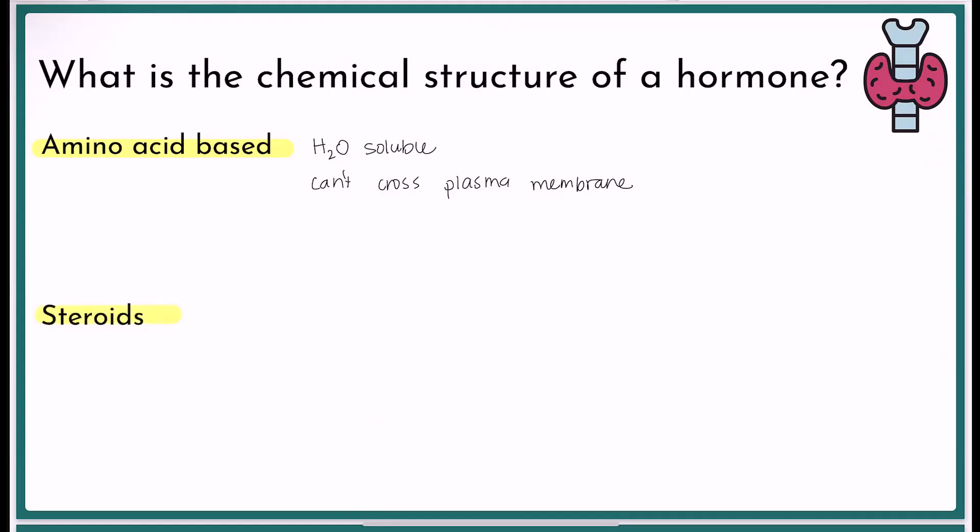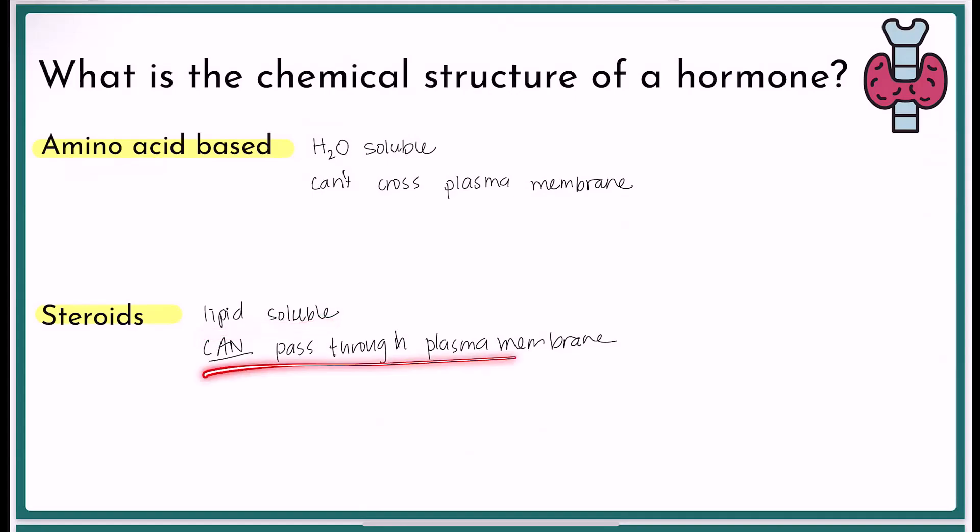The other category is steroid hormones. These come from the molecule cholesterol, and they're lipid-soluble. Something that's lipid-soluble is a fatty type of thing, which means it can pass through the plasma membrane, because that inner layer is the fatty part. So our two structure options are: water-soluble and can't pass through the plasma membrane (amino acid-based), or fat-soluble and can pass through the plasma membrane (steroid).